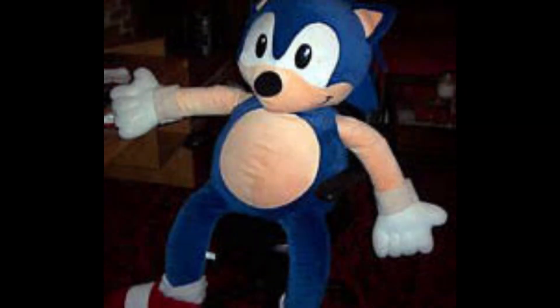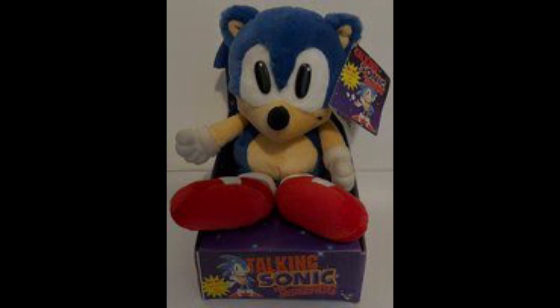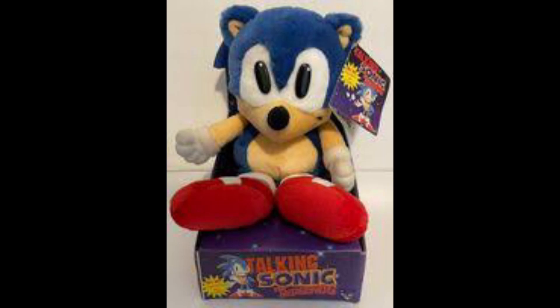I would like to address that there are different sizes of Sonic: small, medium, and large. There's also a very scary life-size Sonic which was a prize for a competition. There was also a talking Sonic plush that Treasures Inc. made, and it looks really similar to the Cal Toy Sonic plush. I personally have the medium Sonic plush.